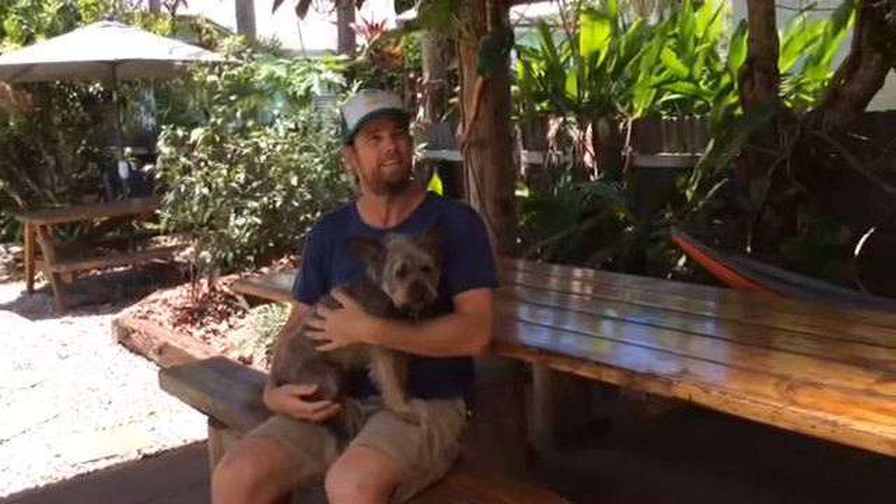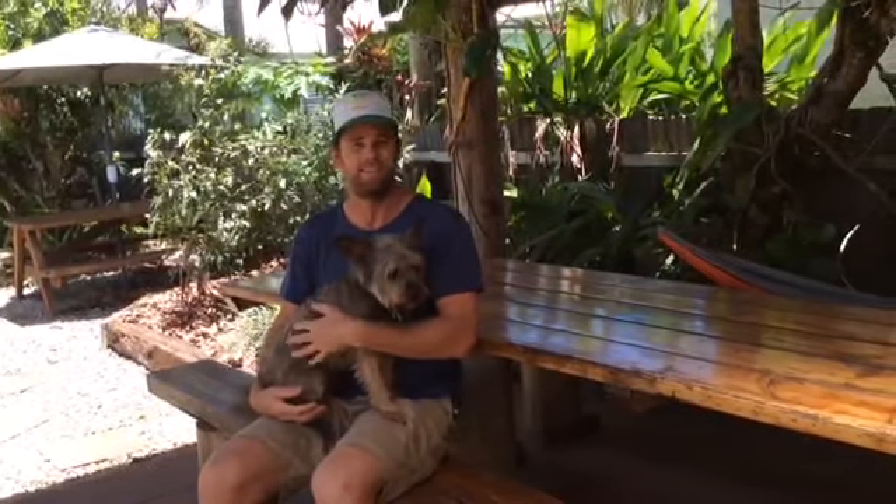I forgot about that shed out the back — it's actually made from my best mate's house. It was demolished, so we recycled it and turned it into this beautiful outdoor area. The best way to understand what we're trying to do here is to come up and stay in Yungaburra. Come and see the area and live the dream. Thanks for watching.